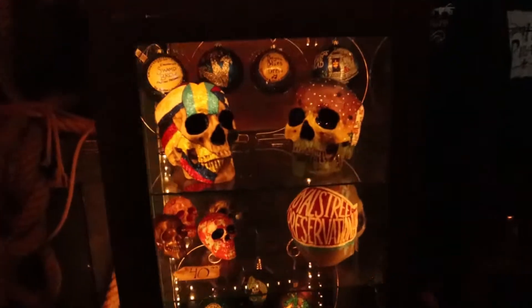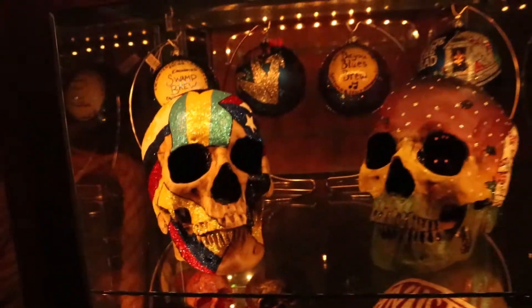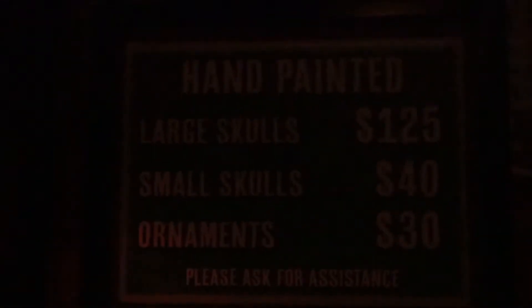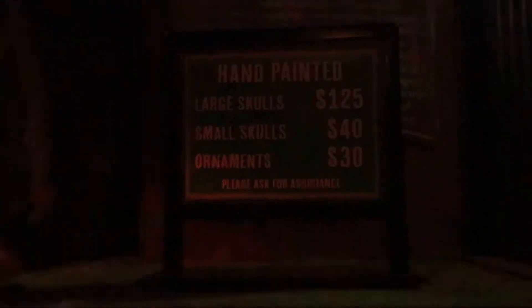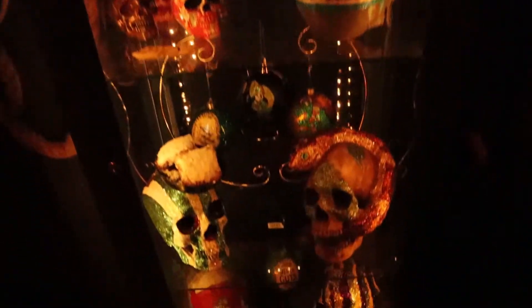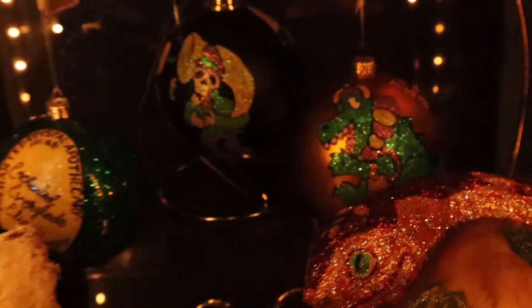It looks like you're in a harbor station or some part of a pirate ship. I did go through the artisan handcrafted skulls last time I was here, but I'll show them again. There are hand painted skulls with prices shown right here — they also have ornaments, Mardi Gras themed. They have a gator, which is pretty cool.